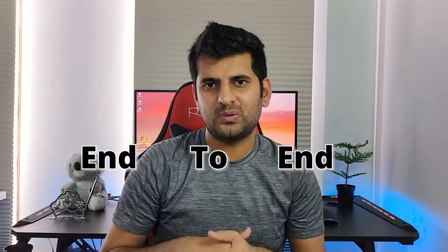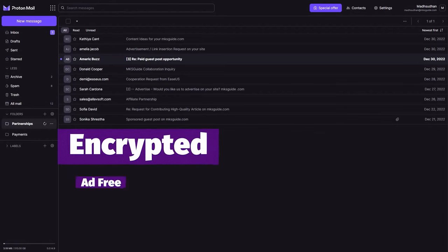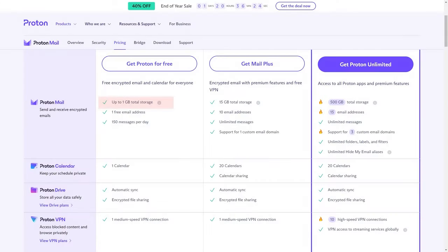So should you get Proton Mail? If you're looking for a true end-to-end email provider, Proton Mail can't fully deliver that. However, it's better than many email clients — it's encrypted, ad-free, and has many themes. If you're looking for those features, you should try it. Just be aware that the free plan only gives you one gigabyte of storage and you can send 150 messages daily. Anyway, this is the Proton Mail review — thanks for watching, and let me know what you think in the comments.